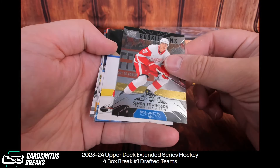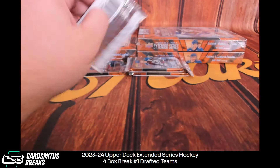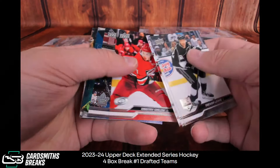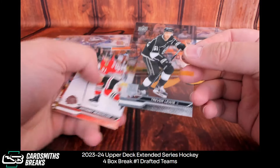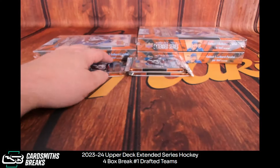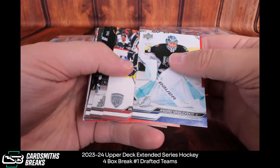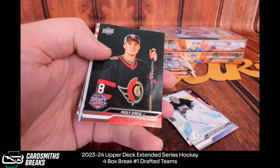Edvinson. Larkin, Kreider. Logan Cooley Hollowview rookie. There's a Clear Cut Trevor Lewis — base vet, Roquanda.